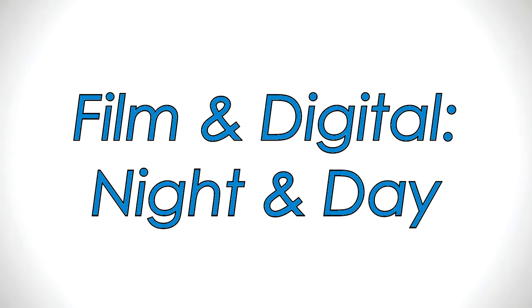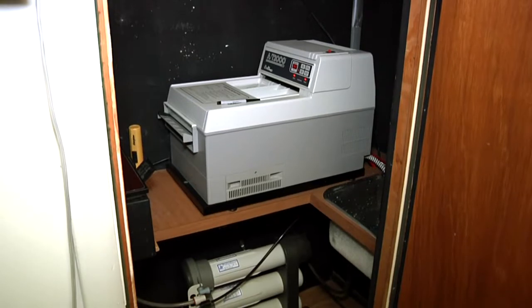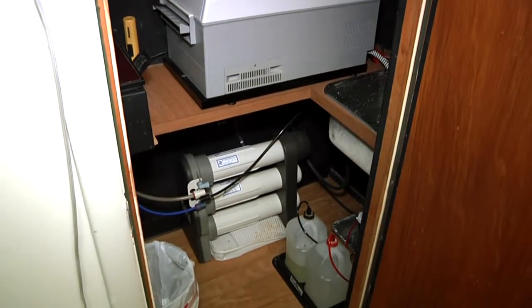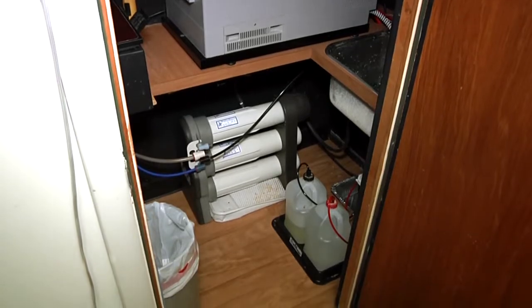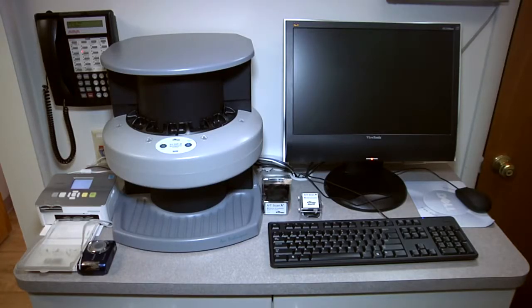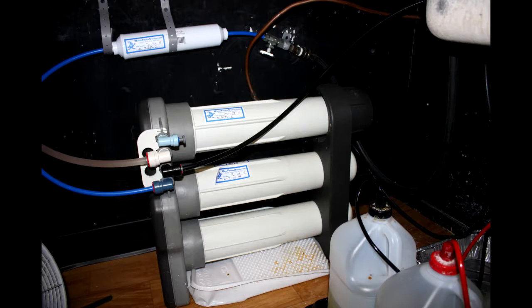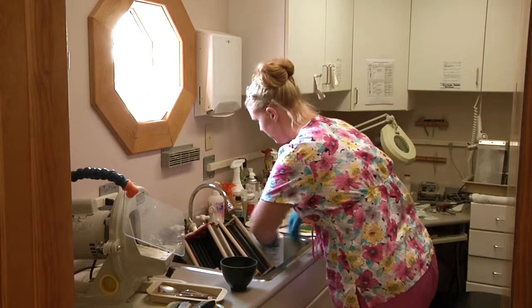A few months have passed since Dr. Ramos replaced film radiography with scanX digital PSP. The dark room that was used for years to develop film now provides badly needed storage space. In contrast, the scanX unit has a very small footprint. Before, the chemical processor not only required its own room — it also forced the practice to install and maintain a reverse osmosis water filter system because of hard water.